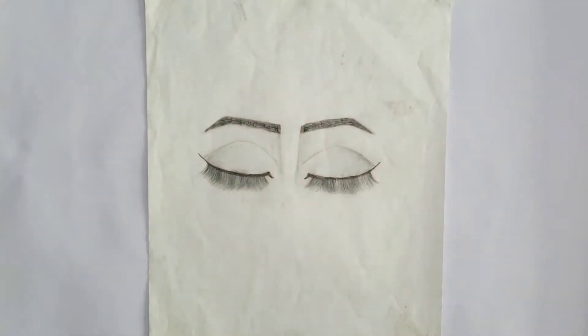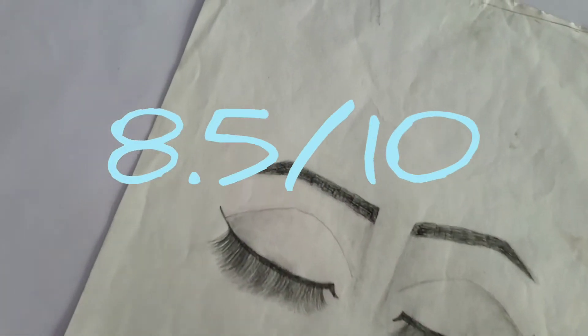Fourth are these closed eyes. I just feel like there are way too many eyelashes, but the shading is okay, so I rate this an 8.5 out of 10.